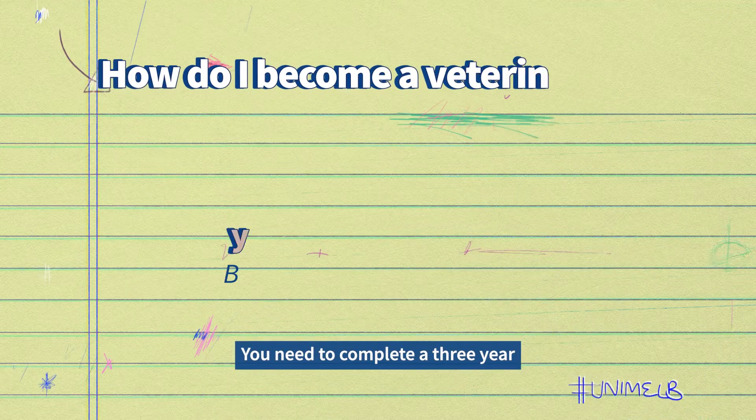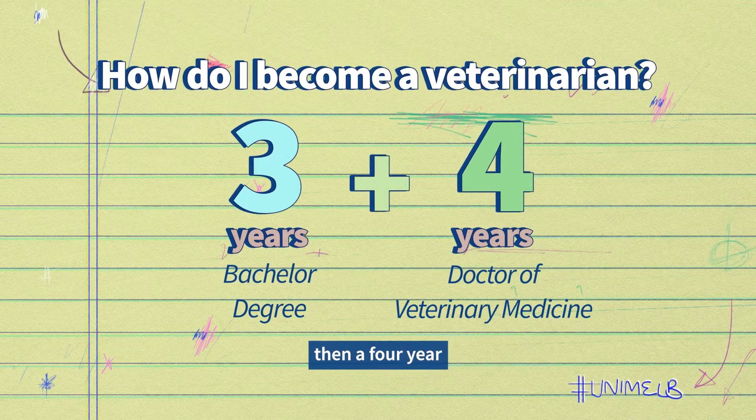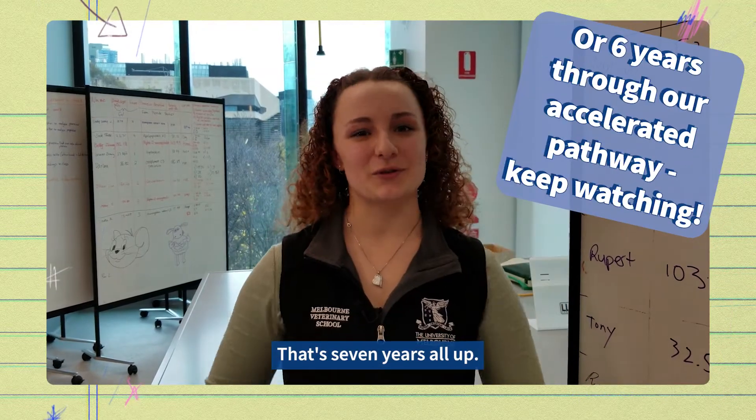At Melbourne there are multiple pathways to get you there. You need to complete a three-year Bachelor degree and then a four-year Doctor of Veterinary Medicine. That's seven years all up.